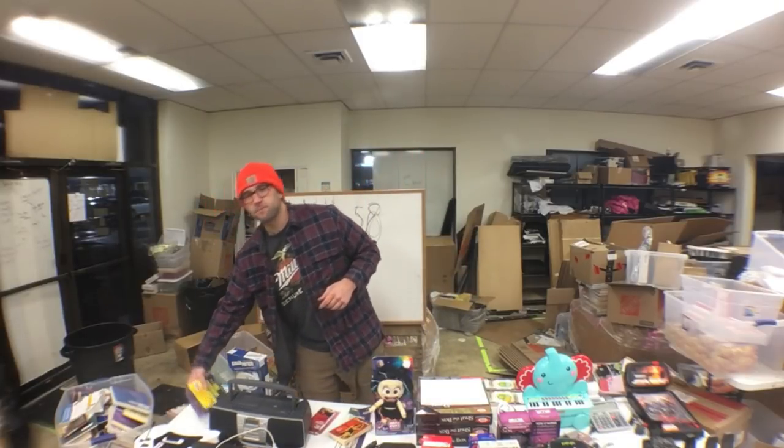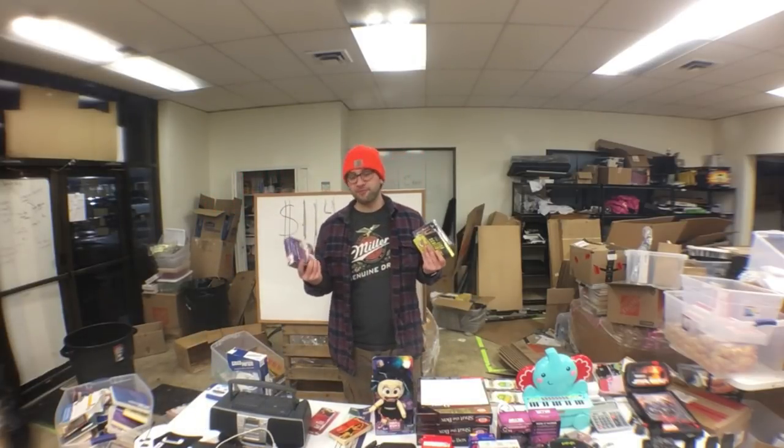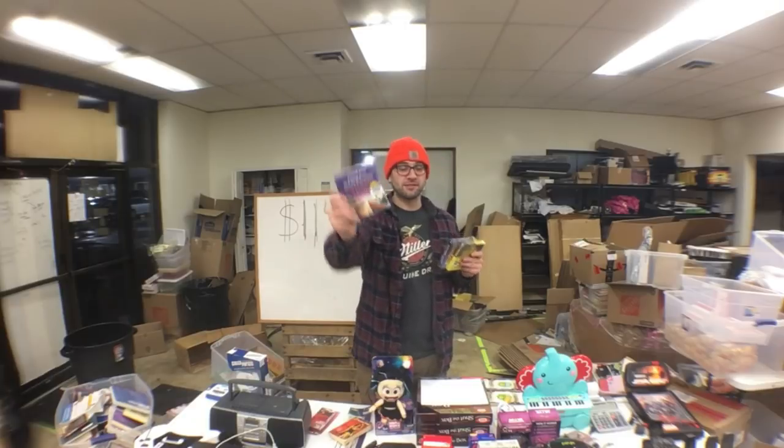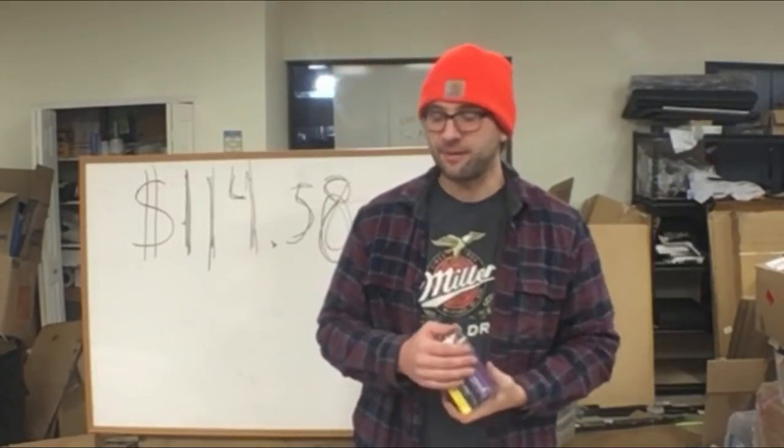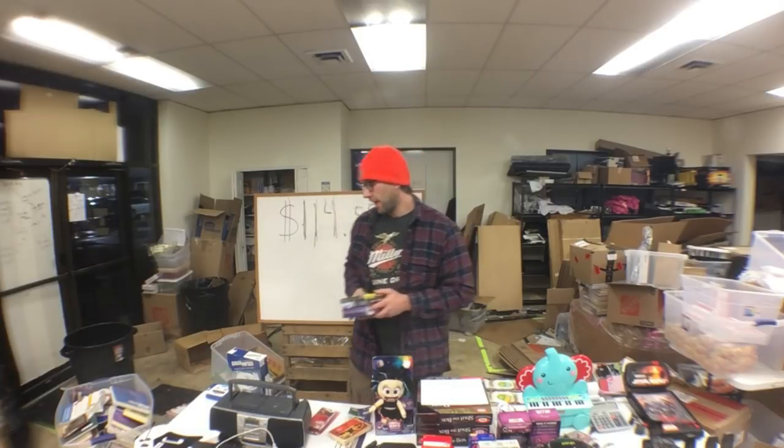Next up are three audiobooks. I paid $3.99 each. The first is Hollywood Crows, second is Just Denied, third is Everywhere That Mary Went by Lisa Scottoline. I don't normally pay that much for audiobooks, but these were new in box and I was pleased with what I saw when I scanned them.